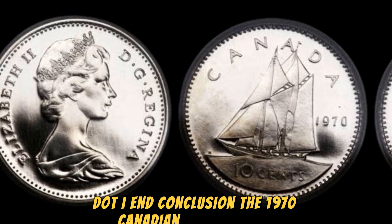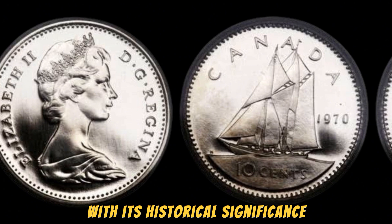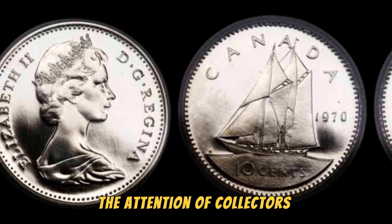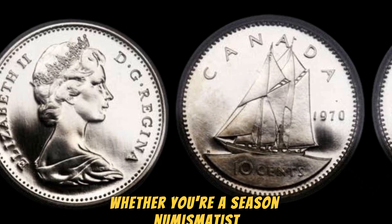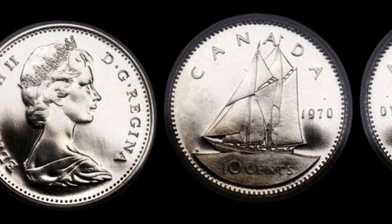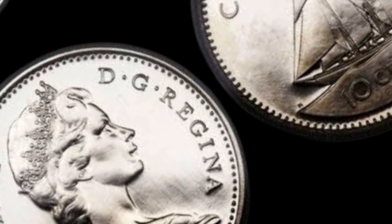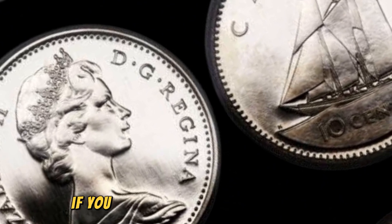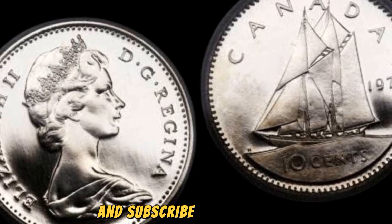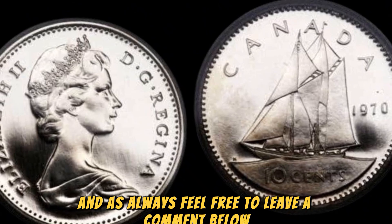In conclusion, the 1970 Canadian 10 cents coin with the high silver content is a true rarity in the world of coin collecting. With its historical significance and limited availability, it's no wonder that this coin has captured the attention of collectors worldwide. Whether you're a seasoned numismatist or just a casual coin enthusiast, the allure of this valuable coin is undeniable. So keep your eyes peeled for that lucky find — you never know when you might strike gold, or in this case, silver. Thank you so much for tuning in. If you enjoyed this video, be sure to give it a thumbs up and subscribe to my channel for more fascinating content, and feel free to leave a comment below with your thoughts or questions.